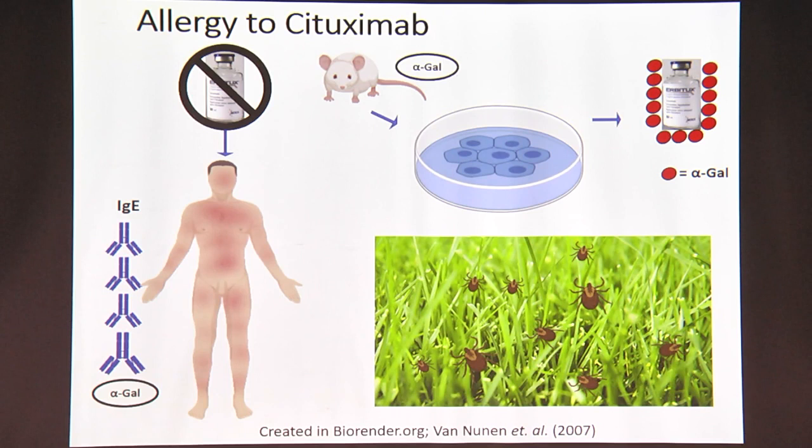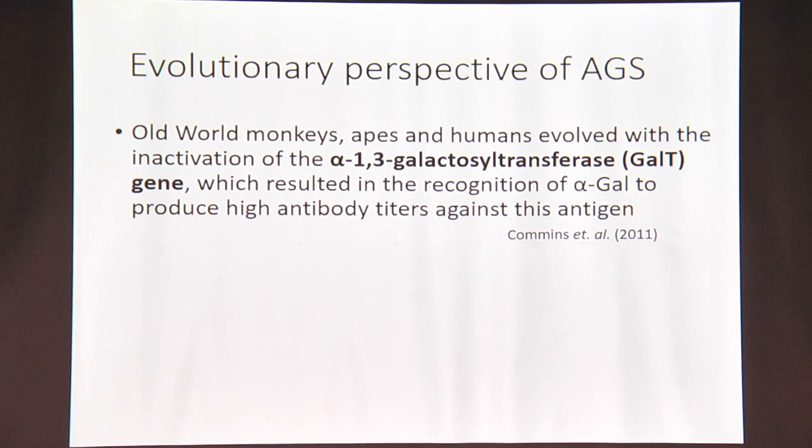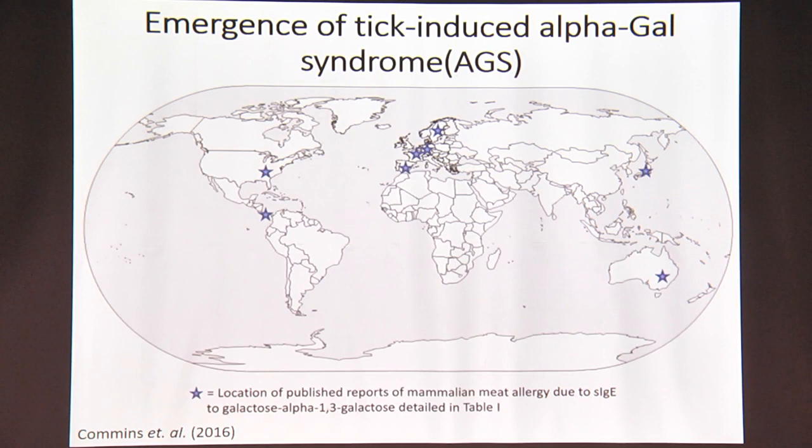The condition where a person shows alpha-gal-induced anaphylaxis — whether it's red meat allergy or cetuximab allergy — is known as alpha-gal syndrome. You may wonder why humans have this issue. The thing is, all primates, which includes us, do not have the gene GGTA1, because of which we do not make alpha-gal — and therefore alpha-gal is a foreign sugar for us. After those early reports, there was suddenly an explosion of many other reports of red meat allergy and alpha-gal syndrome from different parts of the world, where a tick bite had a very instrumental role to play.